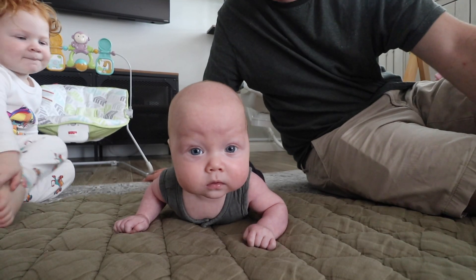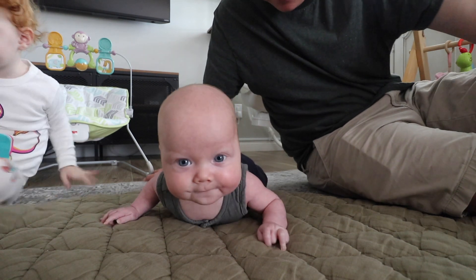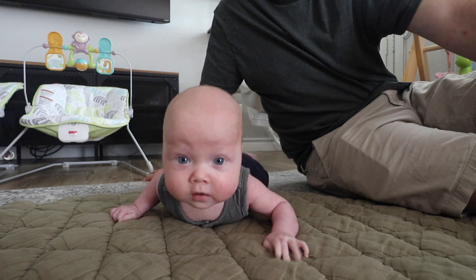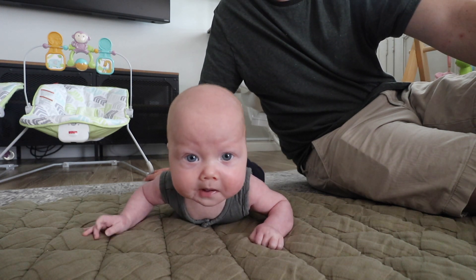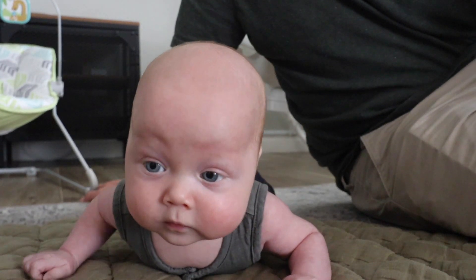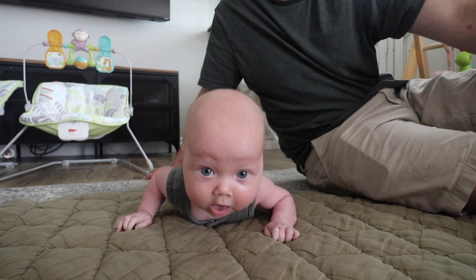He looks like he's going to crawl. He stopped trying to roll from his belly to his back and is much more interested in rolling from his back to his belly now. He gets on his side almost all the way and then rolls back. Oh my gosh, he really does look like he's about to crawl right now.